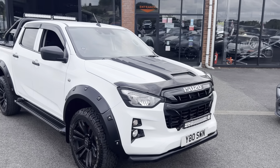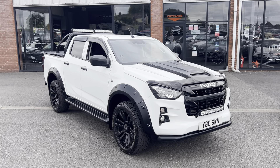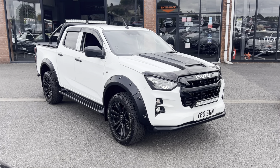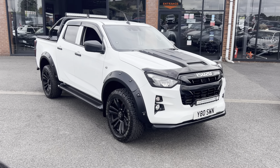If you'd like any more information on this very nice D-Max, give us a call on 01942 231 123, or you can email us at sales@alphamotors.co.uk. Thanks for watching.